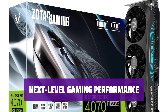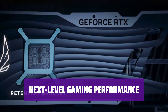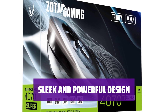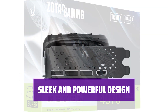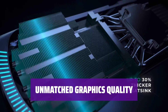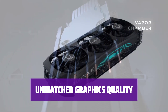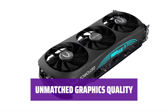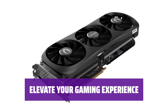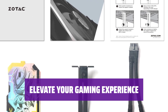Get ready for an immersive gaming experience with the Zotac RTX 4070T Super. Enjoy faster frame rates and stunning visuals. Featuring a sleek and powerful design, it delivers top-notch performance and style. Take your gaming graphics to the next level with unrivaled image quality and smooth gameplay.